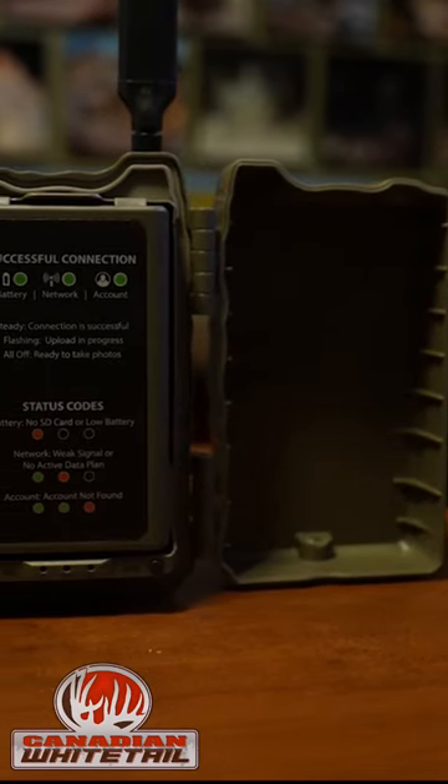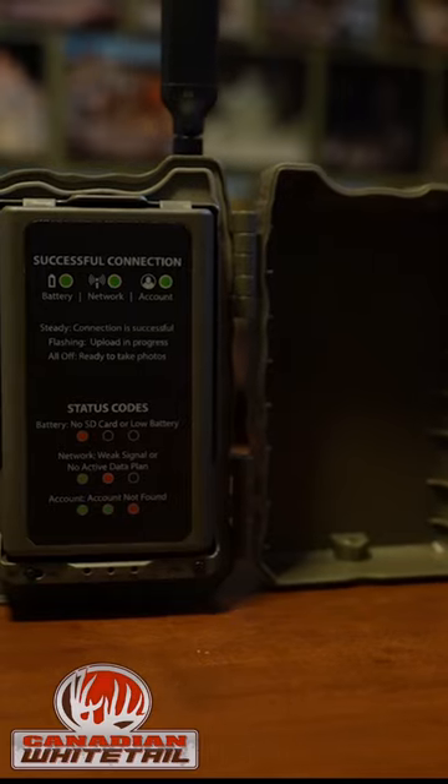After waiting, now that they're here, these Deceptors are getting put up this afternoon to start putting in some work, and I can't wait for the notifications to start rolling in on my Command Pro app.